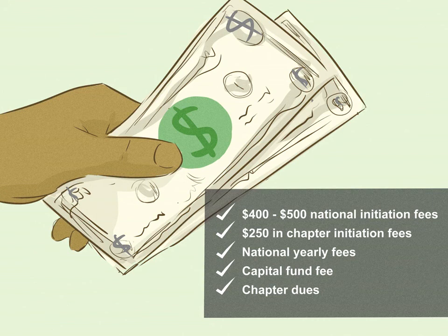Pay application fees. Your local chapter will give you information about how much the application costs to process. Once you're a member, you'll be expected to pay around $400 or $500 in national initiation fees and around $250 in chapter initiation fees. Be prepared to pay for the following, which also vary in cost by chapter: national yearly fees, capital fund fee, and chapter dues.